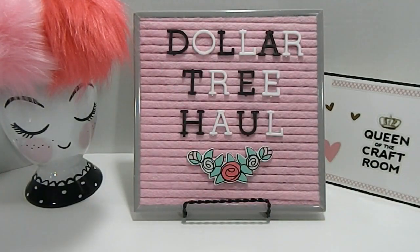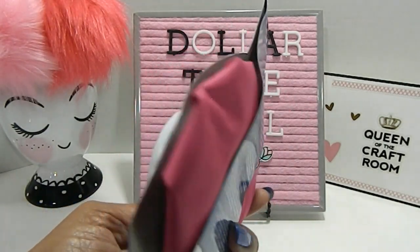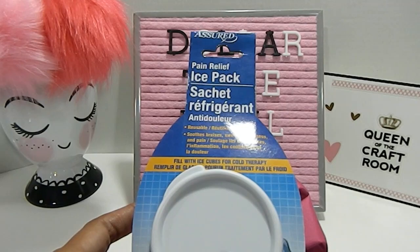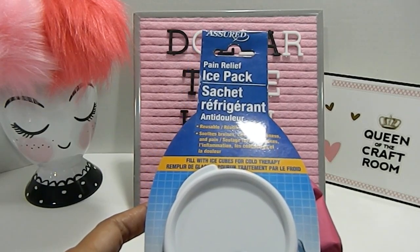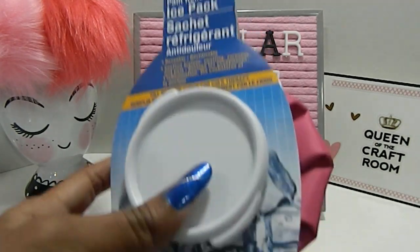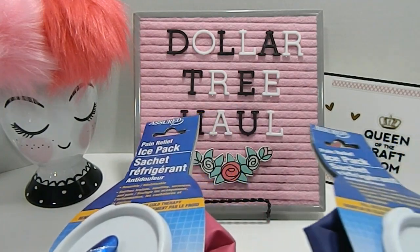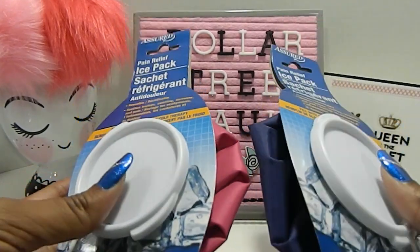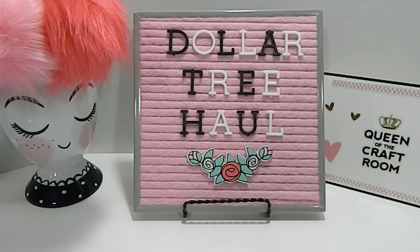I also came across these ice packs that Dollar Tree is now carrying. These are awesome — they're like little mini ice packs. You can fill them up with ice cubes, and if you're trying to soothe a bruise, swelling, or soreness, this would be a great thing to use. It also comes in blue as well, so I picked up two, one of each color.